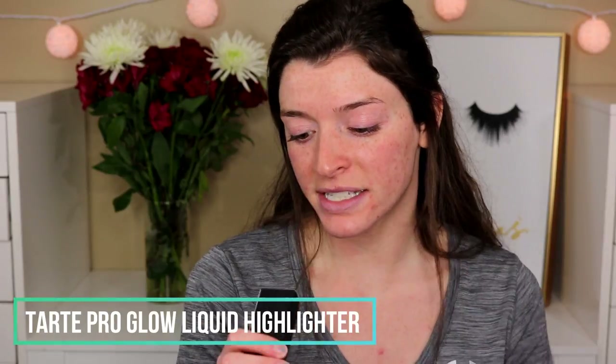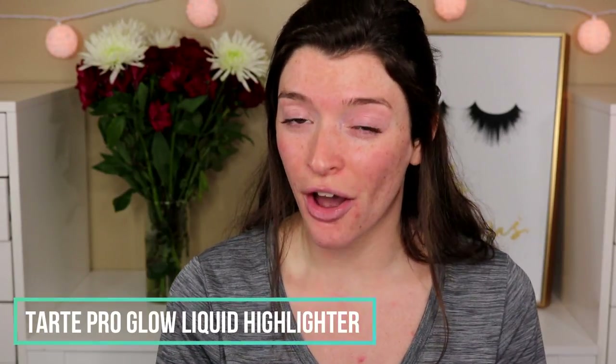The next thing in the Boxycharm is the Tarte Pro Glow liquid highlighter in the shade Stunner. I actually have the baby version of this already, so I'm going to be giving this one away — I haven't even opened or touched it, just took it out of the packaging. Stay tuned till the end of the video to find out how you can win. I thought, why not give back to my followers? I'll just use the mini one since I don't really use it anyway. I'm going to dip my sponge into it and apply it right on top of my cheekbones.